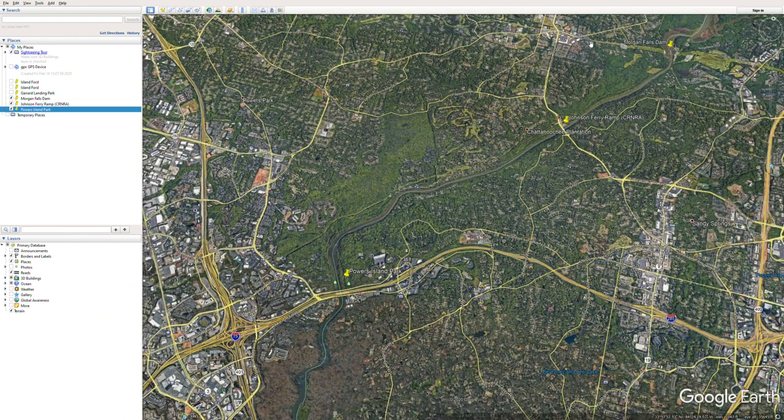That's a quick description of the kayaking and fishing float from Morgan Falls Dam to Johnson Ferry Road to Powers Island Park. Thanks for checking out the video — if you have any questions or comments let me know, and please subscribe. Take care.